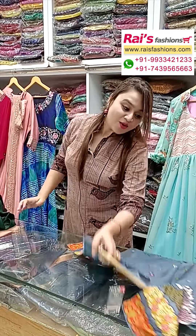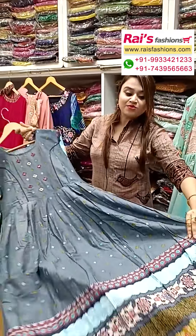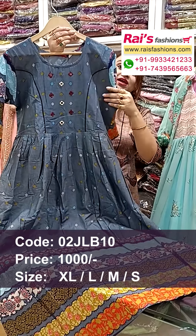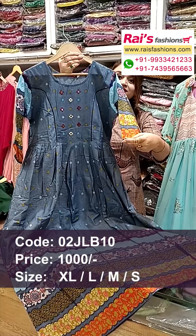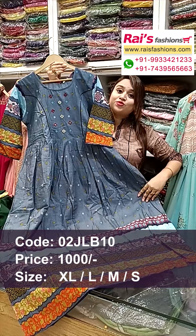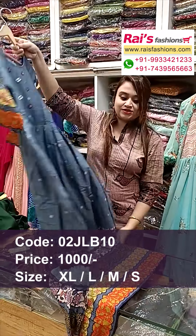Next one — long gown pattern dress, anarkali dress, very bright one. Premium quality cotton fabric with highlighted mirror embroidery design. Sleeves also beautiful multi color printed design, all over printed, very soft material, summer wear, premium quality cotton. Back portion and front portion — very bright looks, long dress, one piece dress.